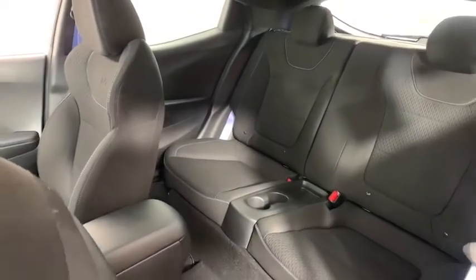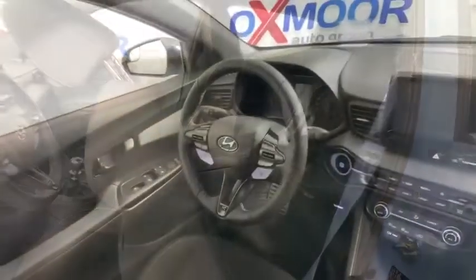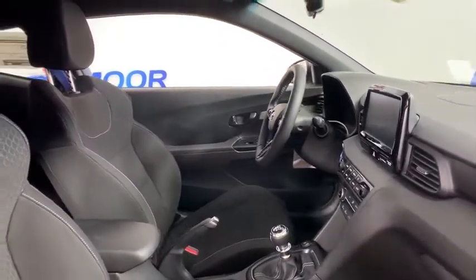Rear window defroster, power windows, electronic stability control, brake assist, tachometer, overhead console, panic alarm, remote keyless entry, front reading lamps, rear window wiper, driver vanity mirror.